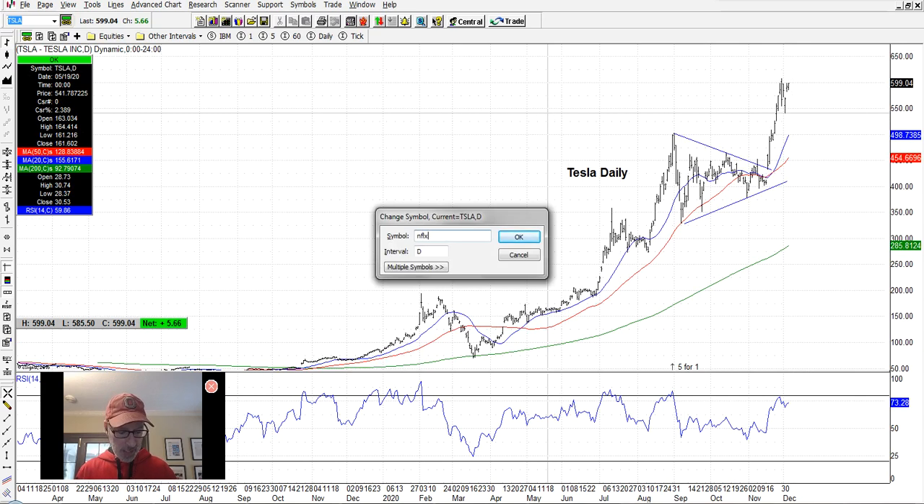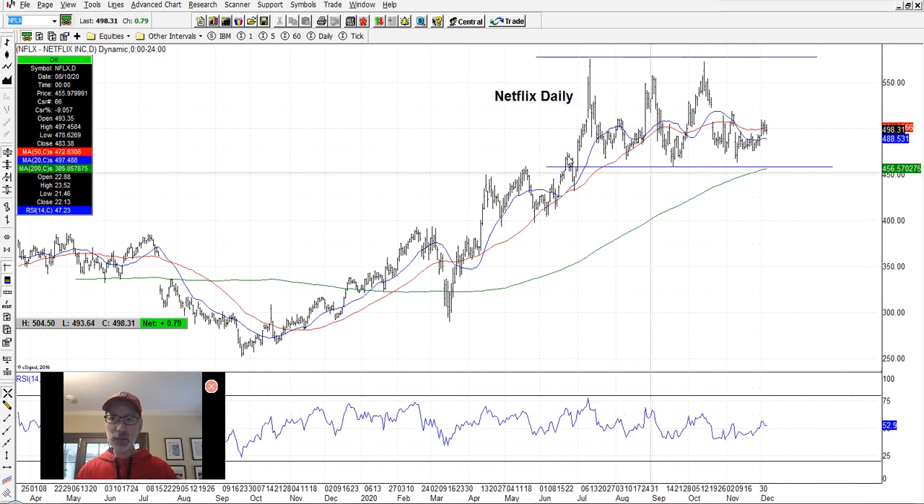Netflix is still churning in this pattern, around its 20-day and 50-day moving averages. I like the bottoming pattern here. I have a feeling it's going to move back up towards the top end of the range, but it's still coiling right here — it hasn't decided what it wants to do. I'm hoping next week we'll start to see a move up.